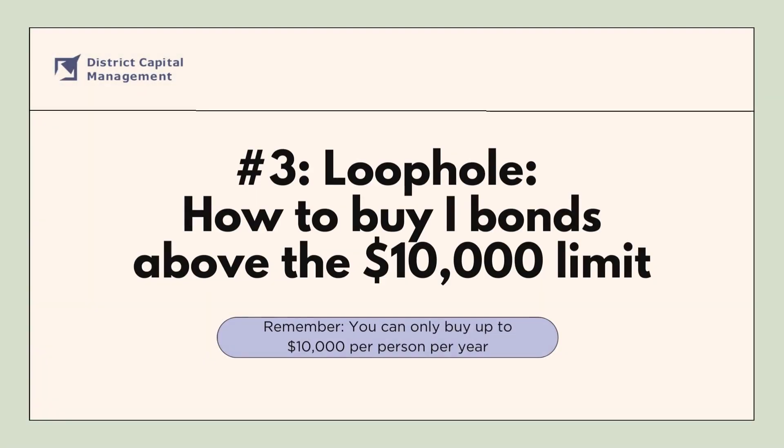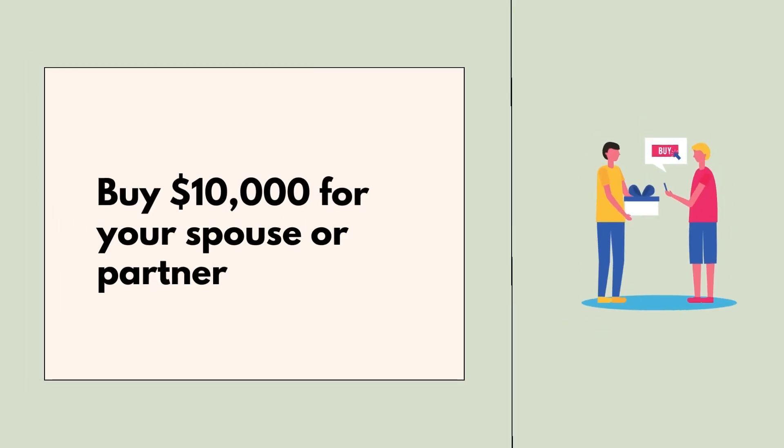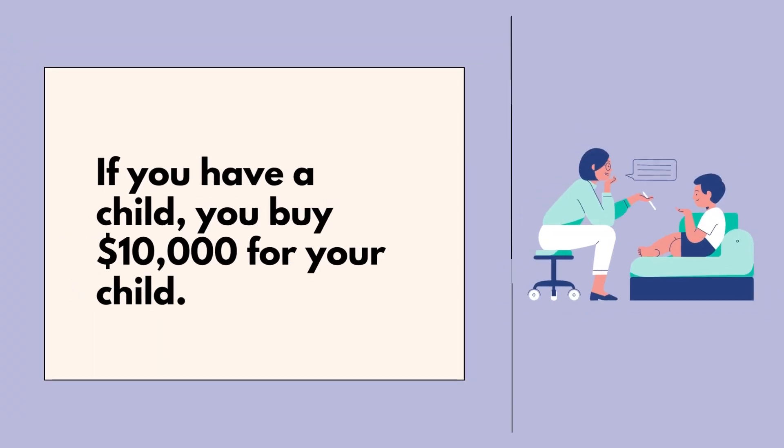Tip three: a loophole to buy iBonds above the $10,000 limit. Remember, you can only buy up to $10,000 per person per calendar year. You can combine a few strategies: first, buy $10,000 worth for your spouse or partner. Second, if you have a child, you can buy iBonds for them by creating a separate TreasuryDirect account for your child linked to your personal account.